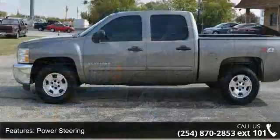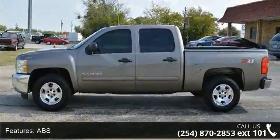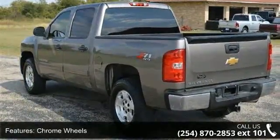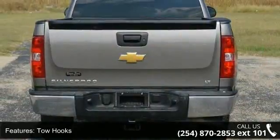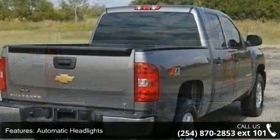Some of the top features included with this vehicle are 4-wheel drive, power steering, ABS, chrome wheels, tow hooks, automatic headlights, privacy glass, MP3 player, satellite radio, and split bench seat.